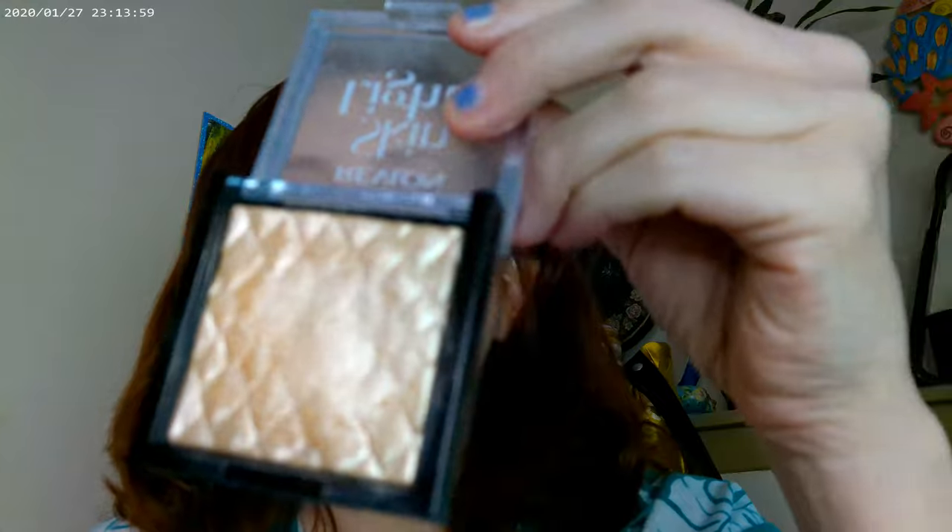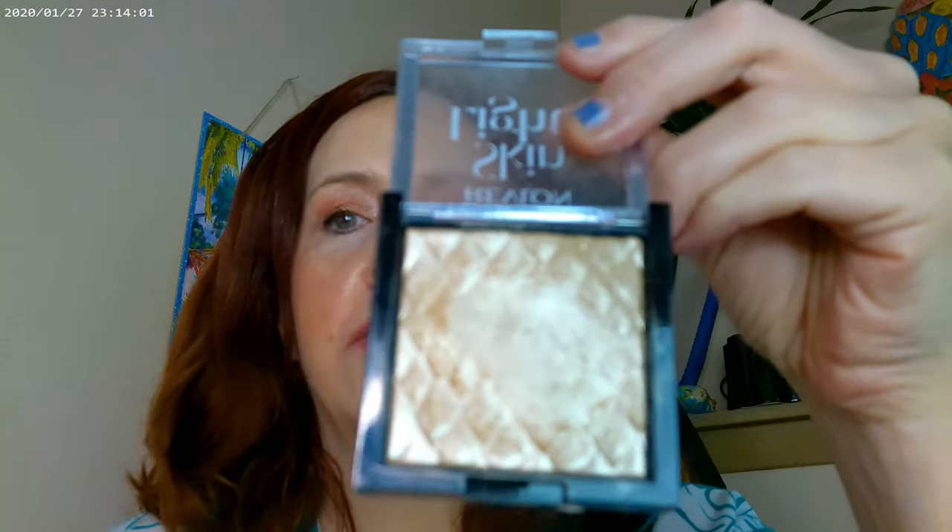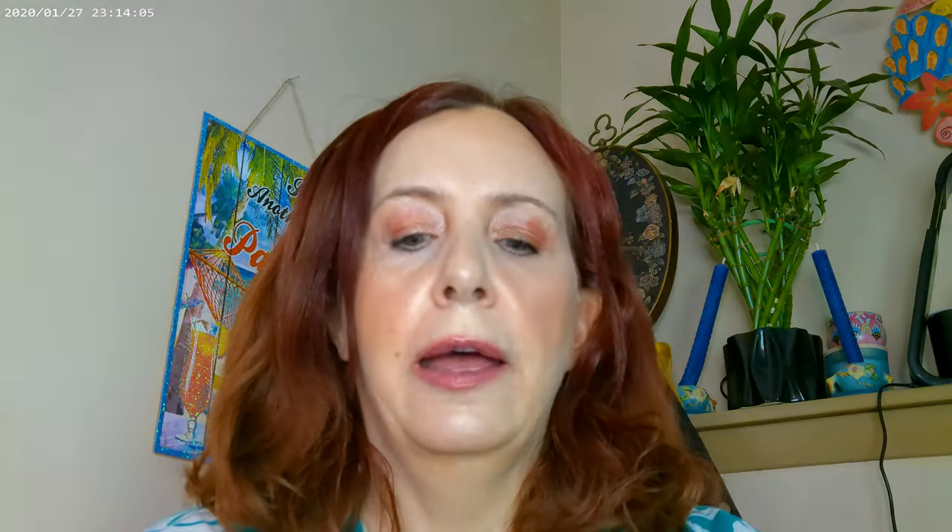I went ahead and used the Skin Lights by Revlon as my highlighter today — this is number 201, Daybreak. It's a really pretty highlighter.